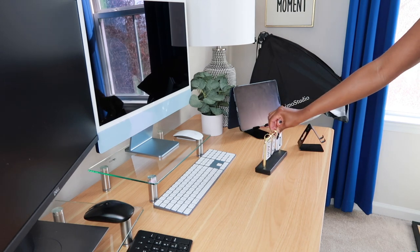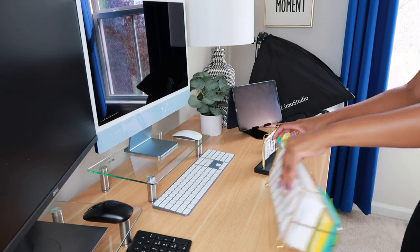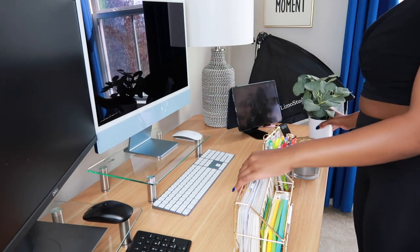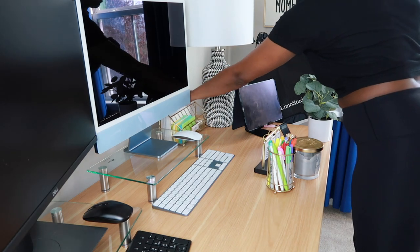At this point I was getting a little overwhelmed with how to organize things on my desk, so I decided to just take all of my accessories and put them on the desk and then keep moving them around until it felt right.